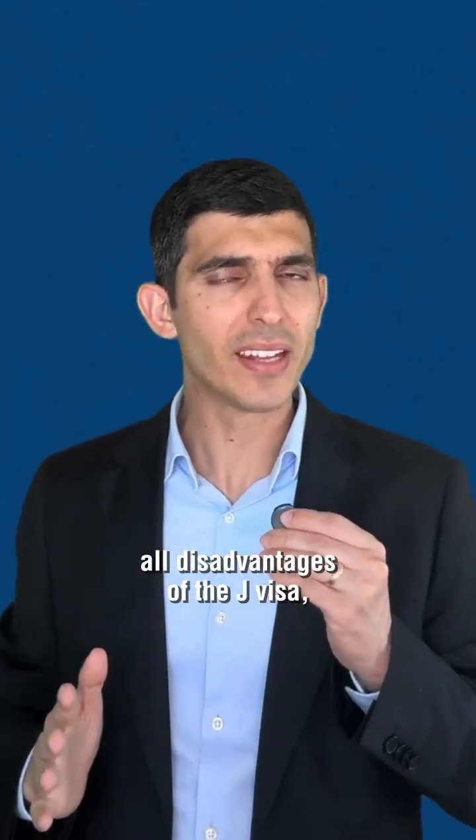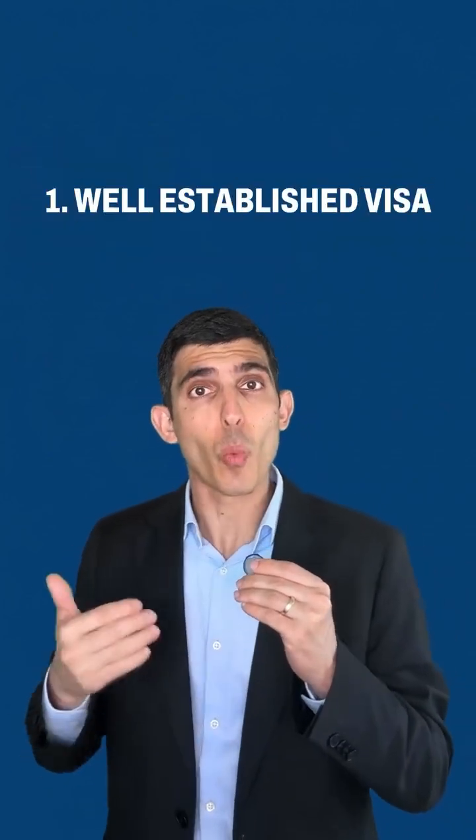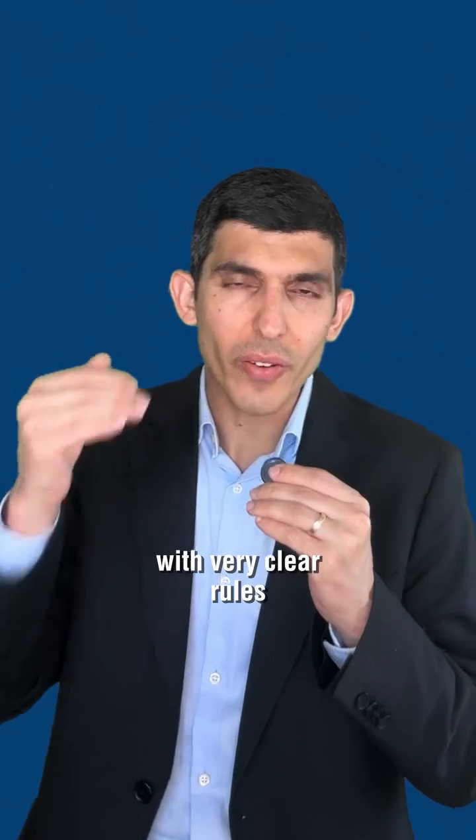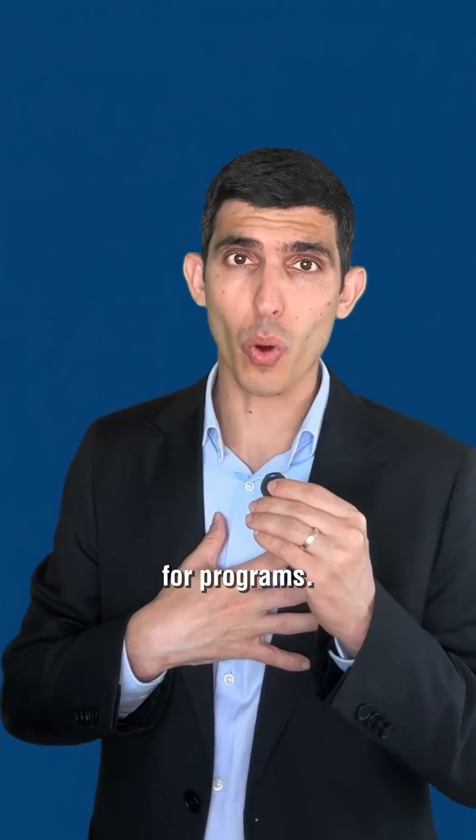Many people talk about all the disadvantages of the J-Visa, but let's not forget the positive side of the J-Visa. Number one, it's a well-established visa with very clear rules of how you can obtain your J-1. This is a major advantage for programs.